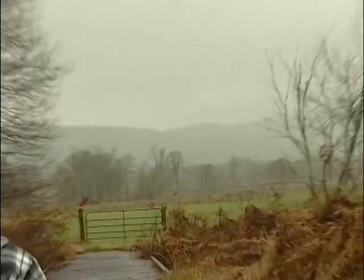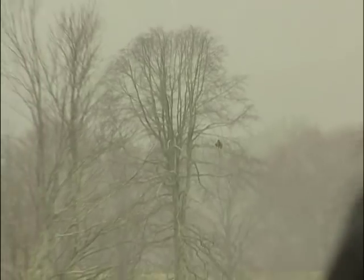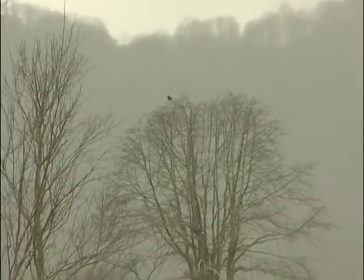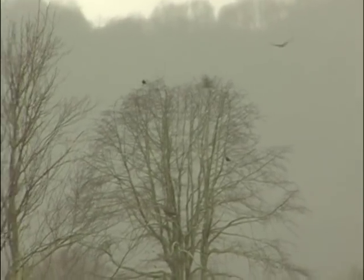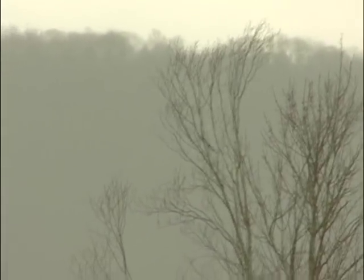He looks like a bald eagle. He's on that tree up there. Can we walk through there and get a shot of him with the video? He moved to another limb. He hopped over to another limb. He's up on top of the tree. There he goes. There he is — he hopped to another limb in the same tree.